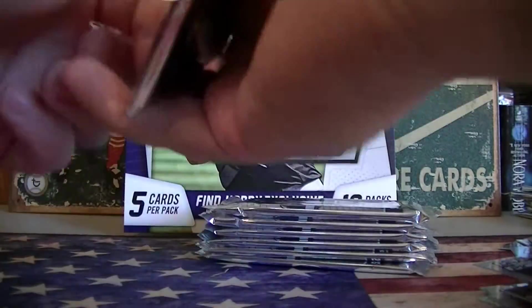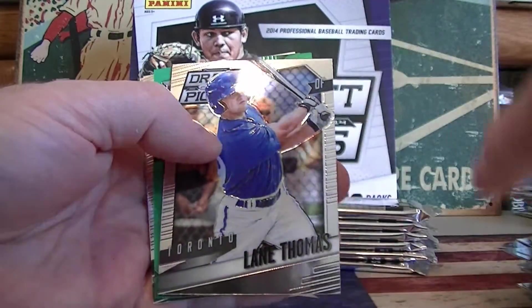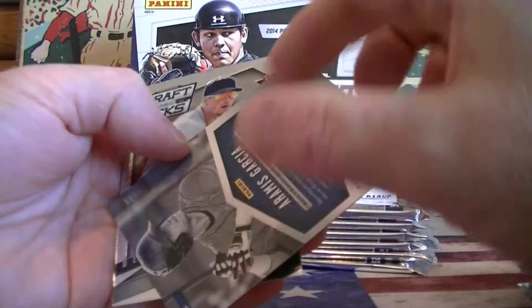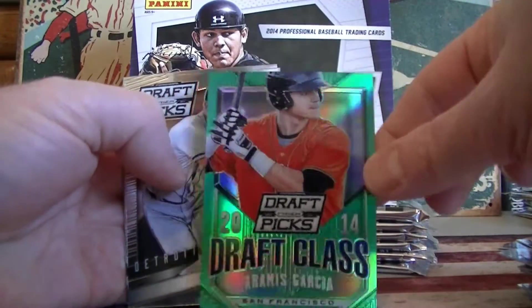I have one more autograph. I don't think we've got another parallel yet, so it looks like we've got a green coming up. Garcia Green, numbered 35. That's our lowest numbered hit so far. That's a good emerald — good looking card.